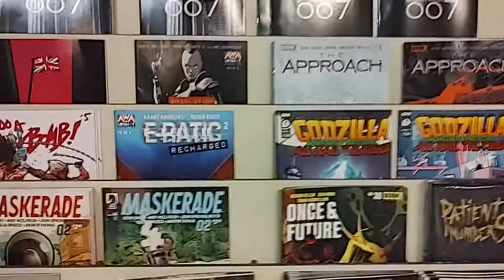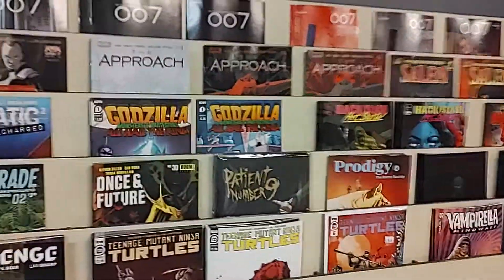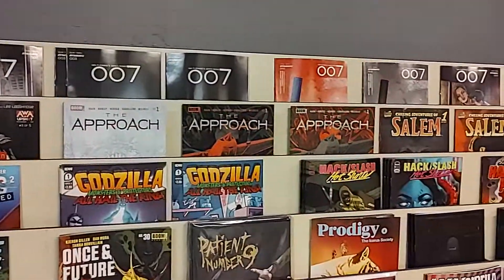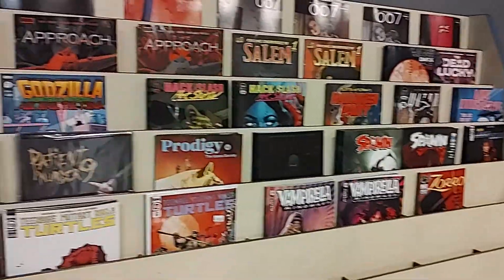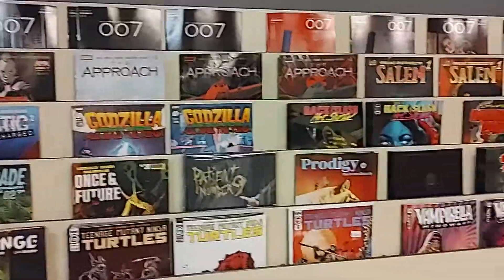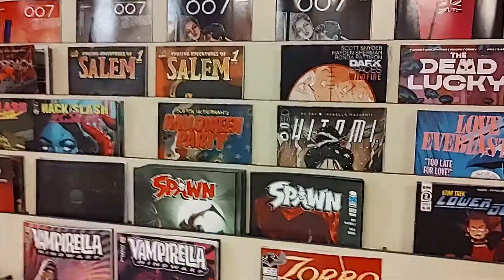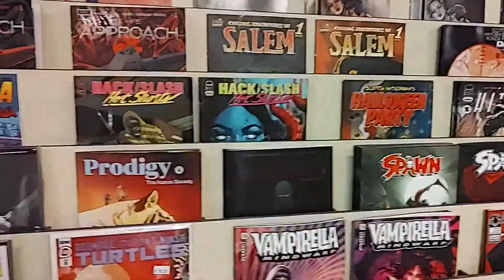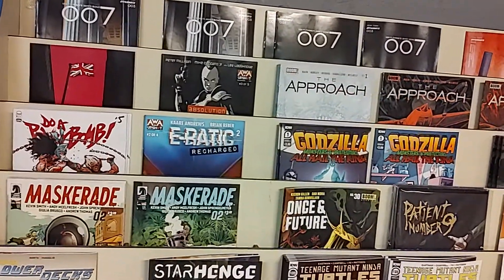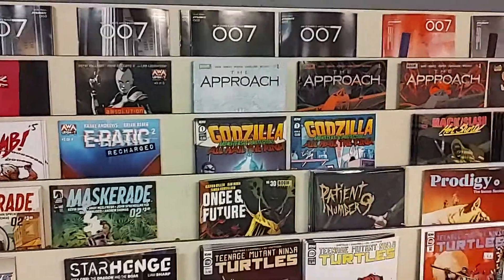And there you go, folks — these are the rest of the new releases for the week. The DC video dropped yesterday, the Marvel video dropped a couple hours ago, this is all the rest. Once I've done all the pulls, pre-orders, and special orders, whatever is left will hit the racks at 11 a.m. Wednesday, October 12, 2022. Thanks for watching on the Fantastic Worlds Comics YouTube channel — please subscribe, like the video, leave a comment, and share. If you're watching on the Absolute Geek Podcast Network, thank you and please do the same.